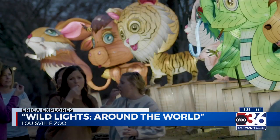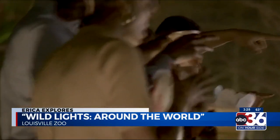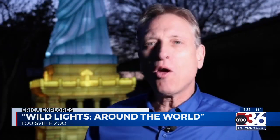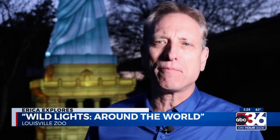With food and specialty cocktails available, Wild Lights organizers are promoting the event as a great option for a date night or special occasions too. You can coordinate around the Derby Festival or just do it during your spring break, but it's going to be a lot of fun and we really encourage people to come on out.